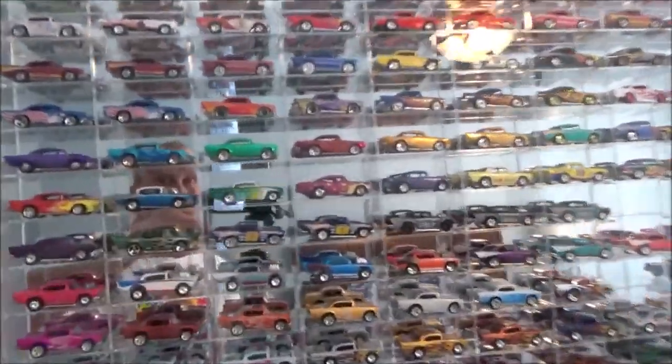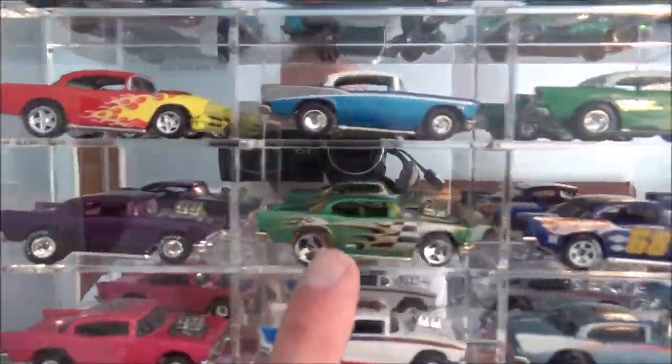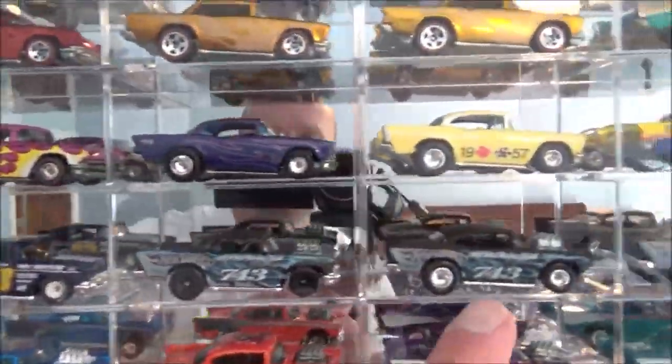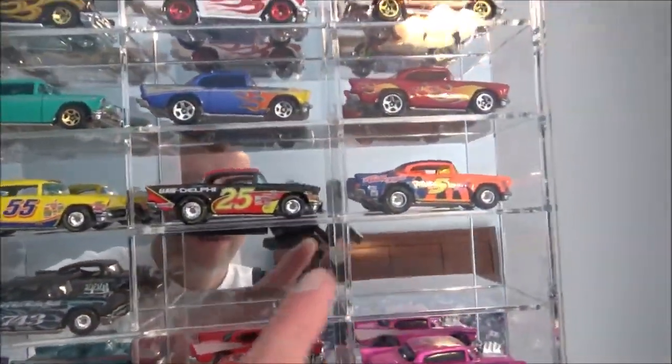57 Chevy Hot Wheels cars are one of my favorites. So right here, these are the treasure hunts. I got some variations on them. I can take them out of here, we can line them up and take a look. But right here I've had two empty spots — I've been waiting and they arrived.